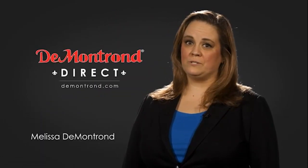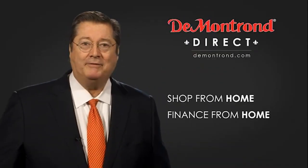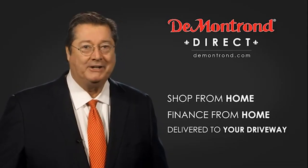DeMontrond wants to serve our community while protecting our valued customers and employees. So we're announcing DeMontrond Direct for sales and service through Demontrond.com — shop from home, finance from home, and have your vehicle picked up and delivered directly to your driveway.